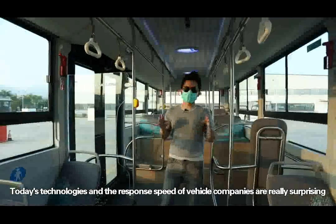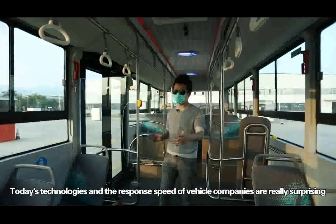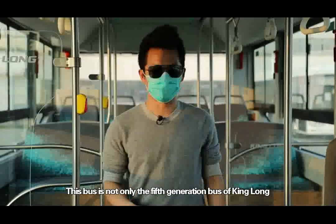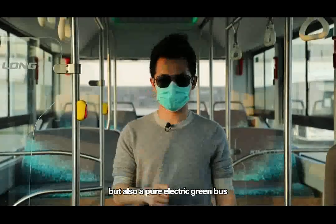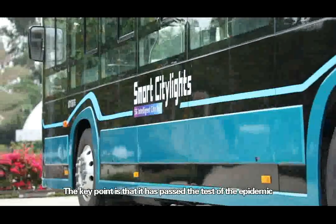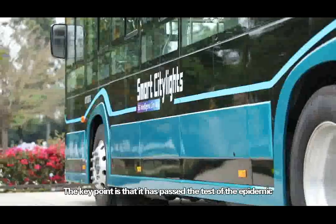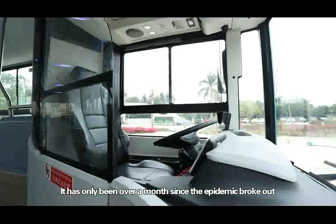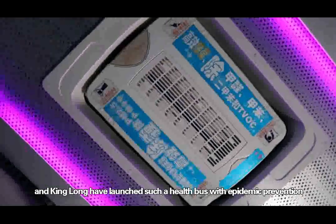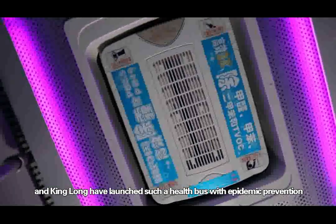Today's technologies and the response speed of vehicle companies are really surprising. This bus is not only the 5th generation bus of King Long, but also a pure electric green bus. The key point is that it has passed the test of the epidemic. It has only been over a month since the epidemic broke out, and King Long have launched such a health bus with epidemic prevention.